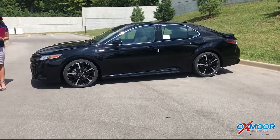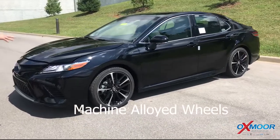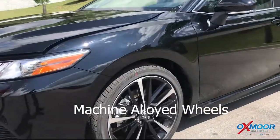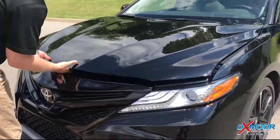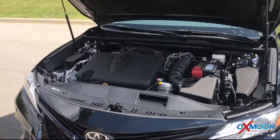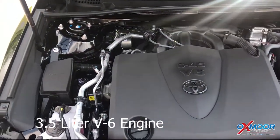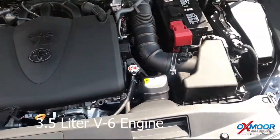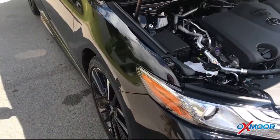This is the XSE, which is a sportier version. You've got the bigger machine alloy wheels and the real sporty looking grille. What we're excited about with this XSE is it's actually one of the V6s — that big 3.5 liter V6 engine, a lot of power. This thing is fun to drive. We took it out on a track and just had some fun with it. It was a blast.